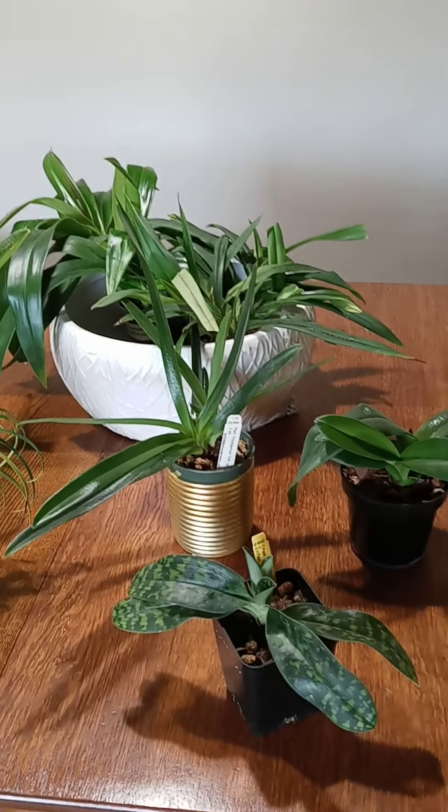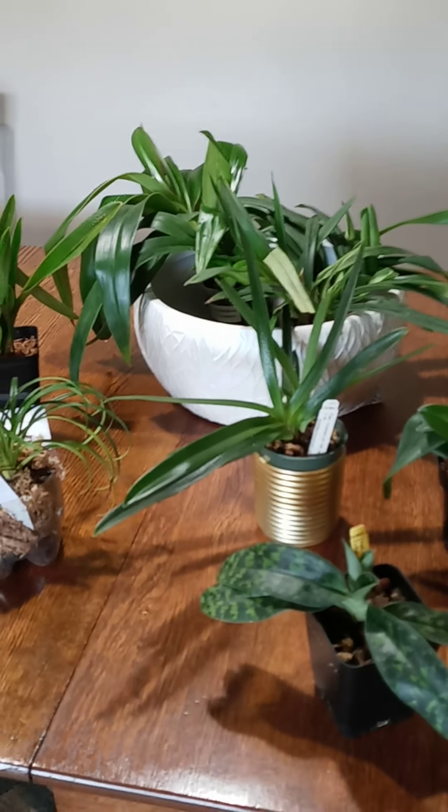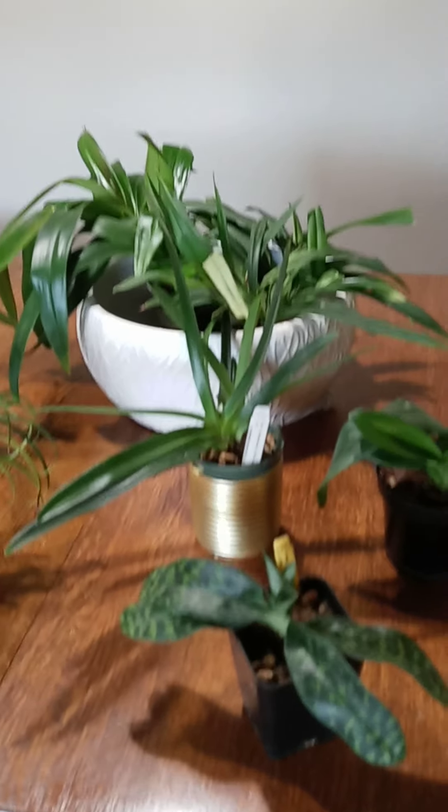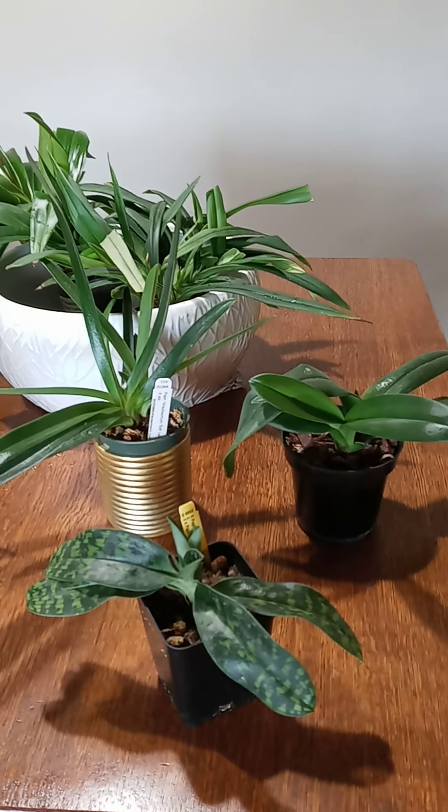Good morning! Thanks for joining me today. My name is Holly from Bosotted Orchids. Today I'm going to be showing you my Phragmipediums, of which I have four, and my Paphiopedilums, which I have three.